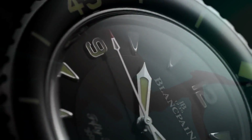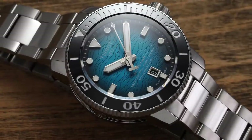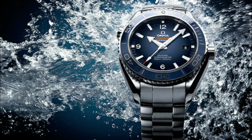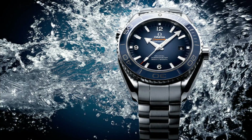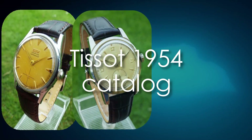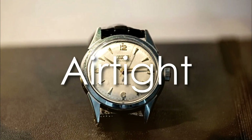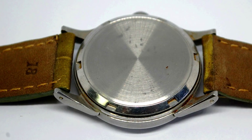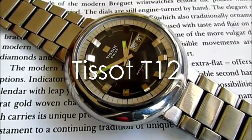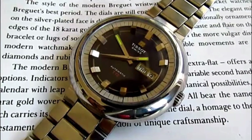Tissot watches remain simple and elegant. They have a slight resemblance to the first Omega Seamaster models, which were incredibly chic. Tissot's 1954 catalogue featured the first appearance of the Sea Star collection. The creation was airtight, thanks to a double case back with additional moisture and dust protection.